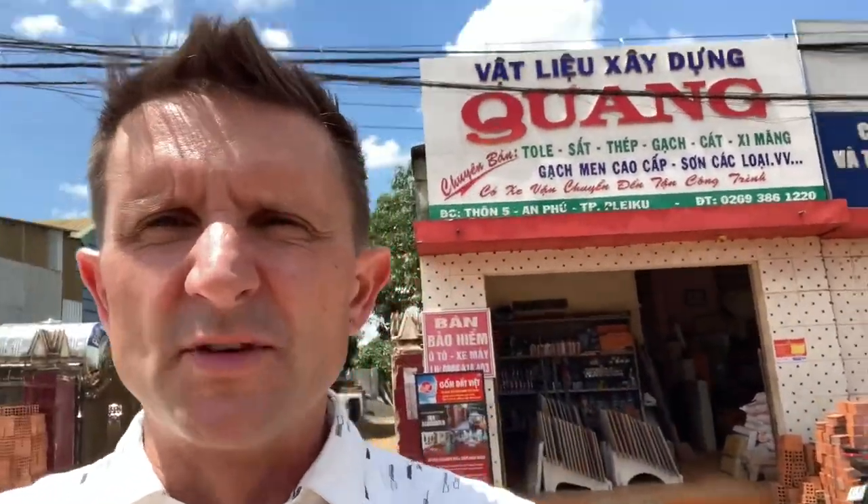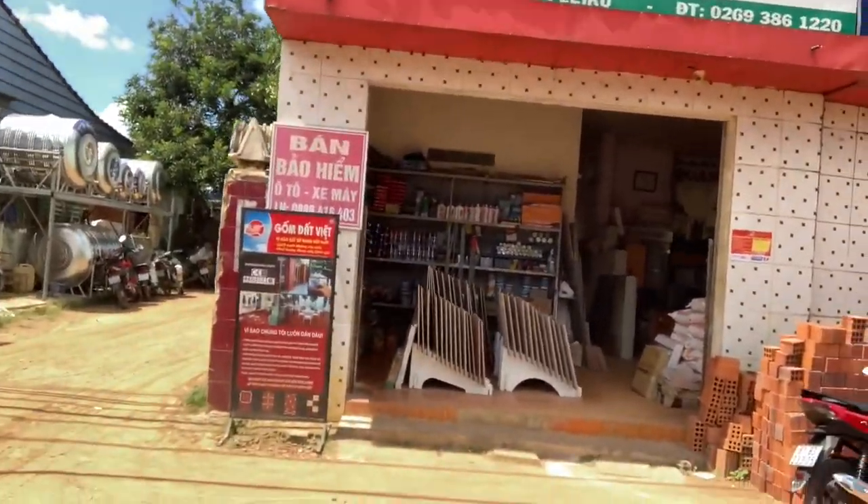So Thuy and I have decided on the colour of the tiles, kind of based on availability as well. Let's go and have a sneaky peek at the kind of tiles we're going for.